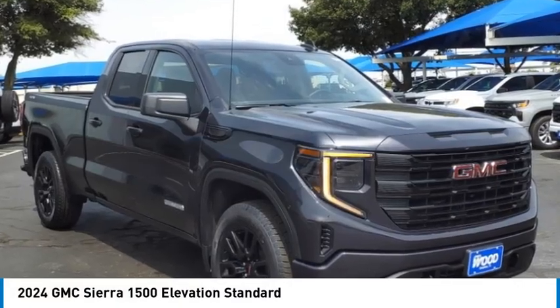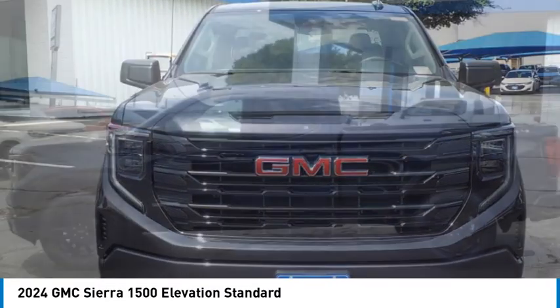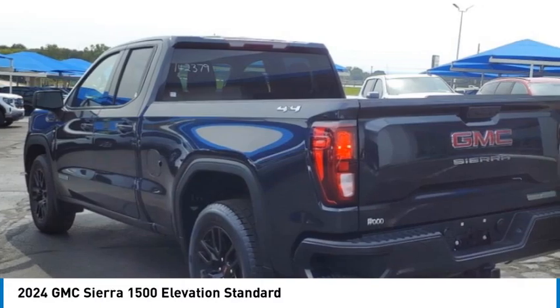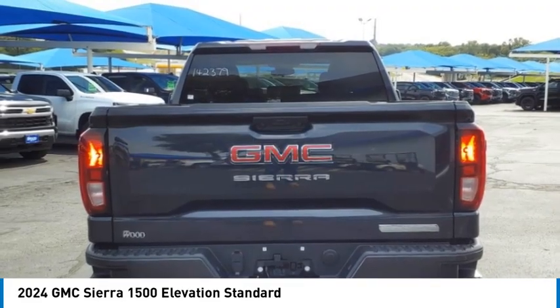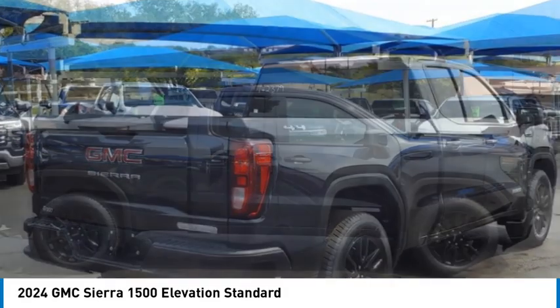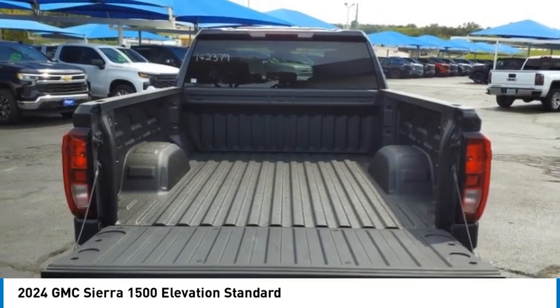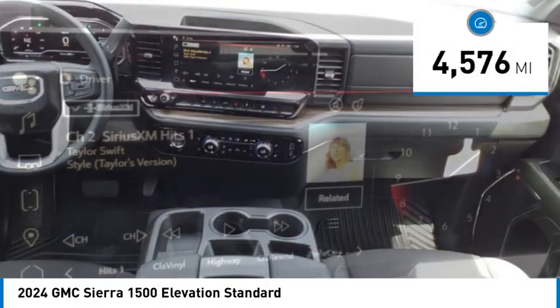Make a great choice today with the 2024 Sierra 1500. The GMC Sierra is a full-size pickup with all the functionality you could expect. With multiple trim levels, the GMC Sierra provides a wide range of features for you to enjoy. Power and advanced technology can both be found in this fantastic truck. This vehicle has less than 5,000 miles.